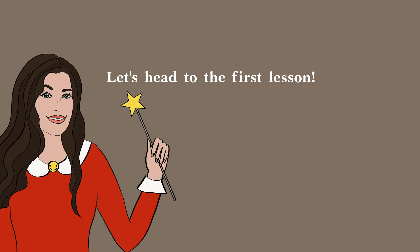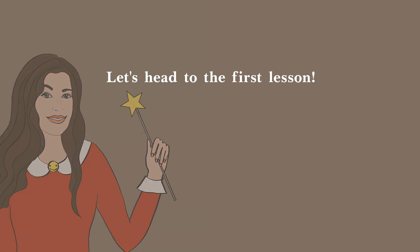When you hear the magic wand, you'll know it's time to go on to the next lesson.